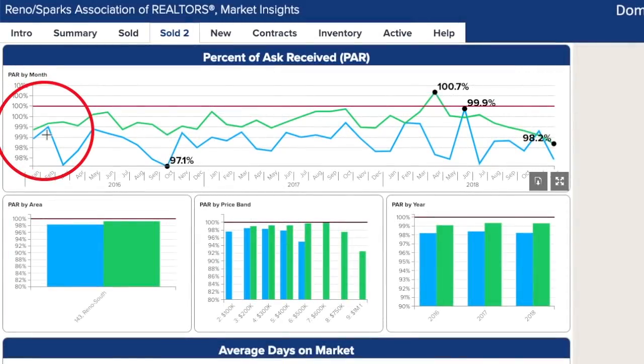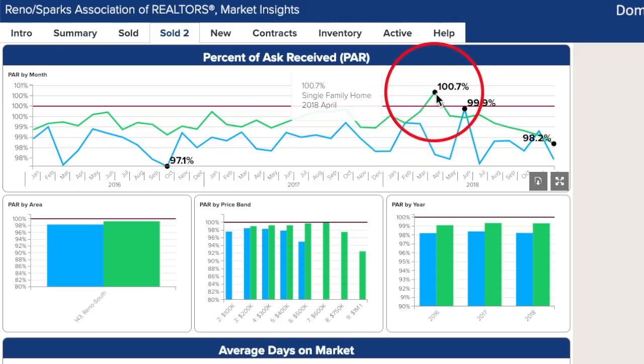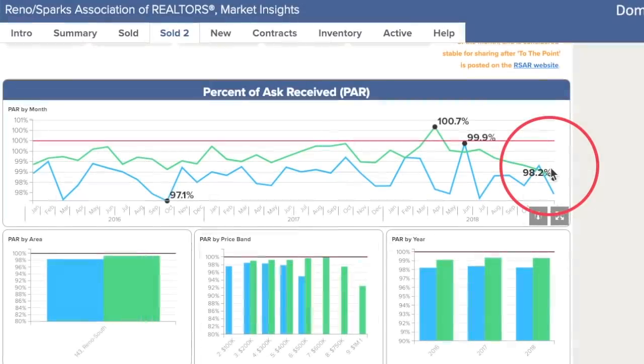As we look at the graph of percent of asked to received, as it dips all over the place, does this actually indicate that there is a better time of year to submit an offer on a property? On first glance, probably not. However, if you look at the pressure added in the summertime with multiple offers and offers over asking price, it's a good time to buy in the wintertime because there's less pressure.